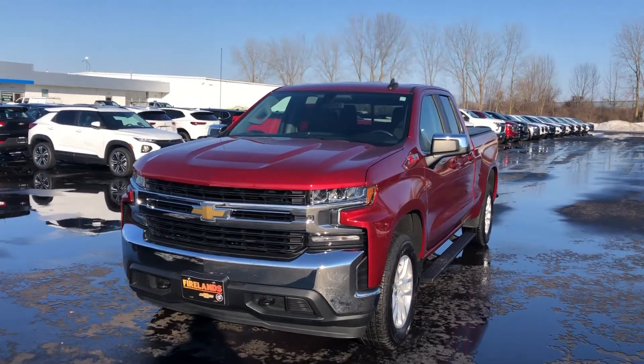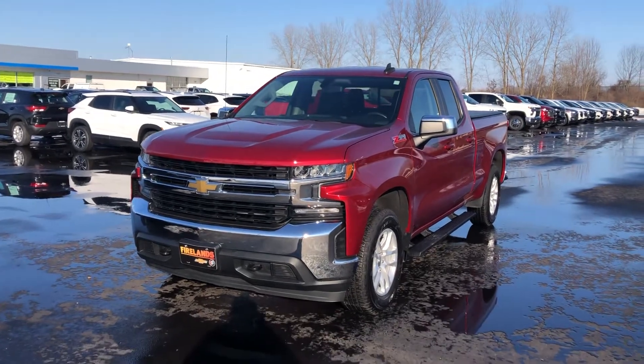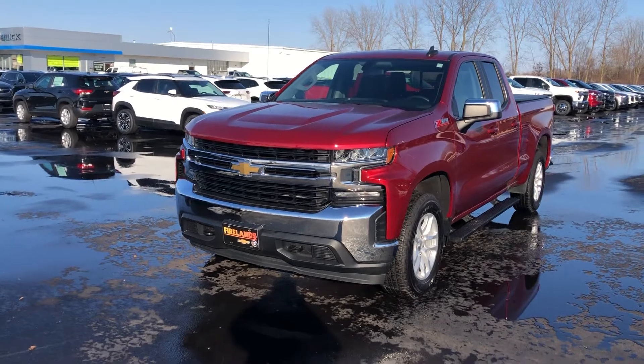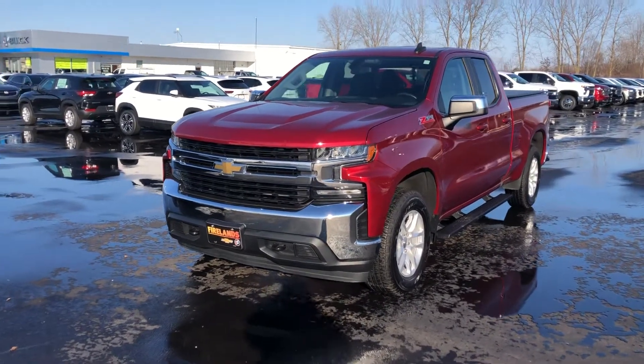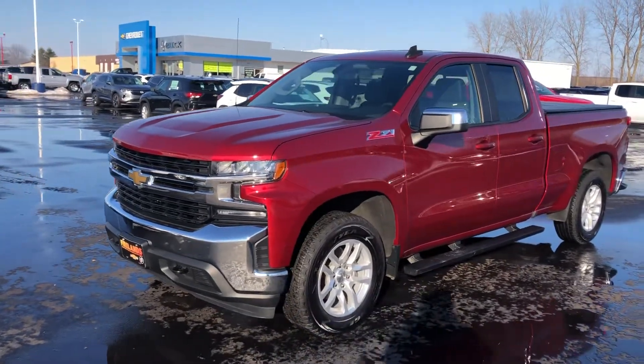Hey Bruce, Tom Biddlecombe with Firelands Chevy Buick here in Norwalk. Sorry I didn't get this video to you earlier — I actually got a walk-in customer so I got a little sidetracked, but I did want to come out here in the sun and take a video for you on the truck.